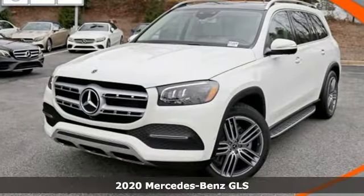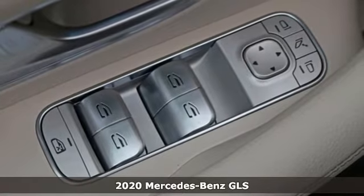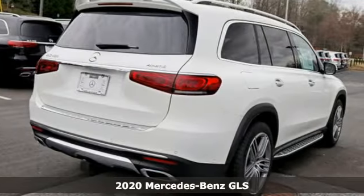It's a new 2020 Mercedes-Benz GLS. The standards set by the GL-Class meld with the standards set by the S-Class for another step forward in luxury.